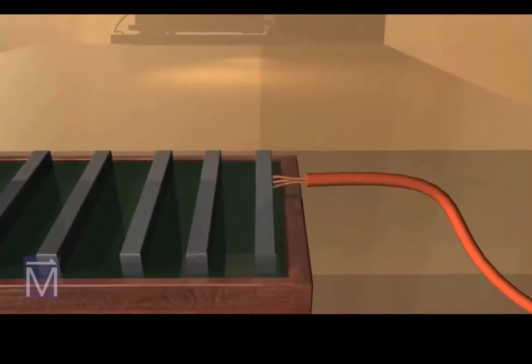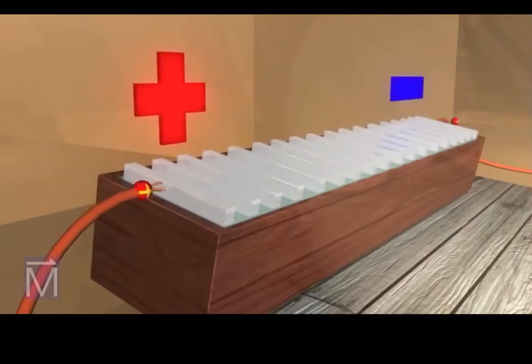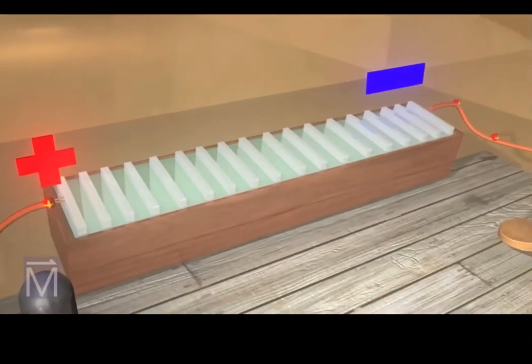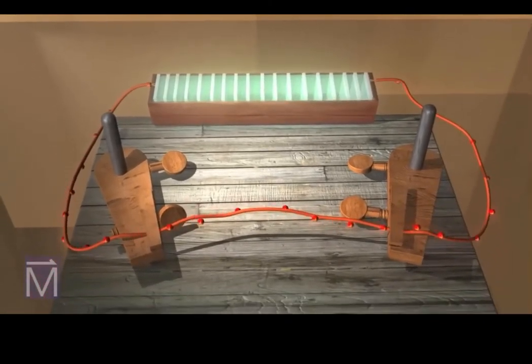Oersted and other scientists of his day knew that when a wire was connected between the positive and negative terminals of a battery, electricity would flow through that wire. Electrons actually move from negative to positive; however, the convention is to think of electrical currents as moving from positive to negative — that's how we'll show it here, using red particles.